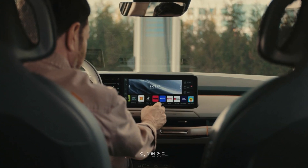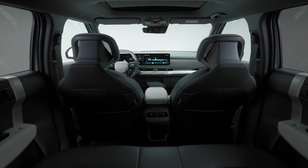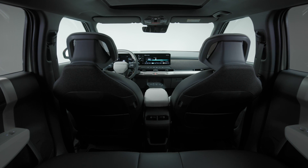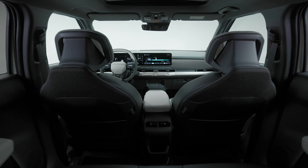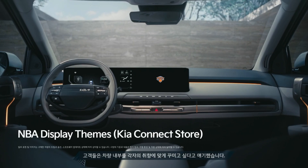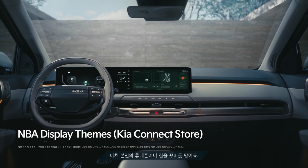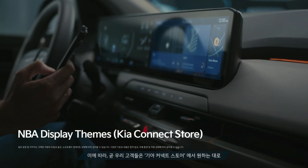Kia provides streamable content through its premium streaming service delivered via LG's automotive content platform, powered by webOS. Kia also offers arcade games allowing occupants to enjoy in-car gaming. The experience is further enhanced by the Harman Kardon audio system, which delivers an experience akin to a home cinema. You can also digitally customize the EV3's interior via the Kia Connect store — though it would be nice to do that without having to pay for it.